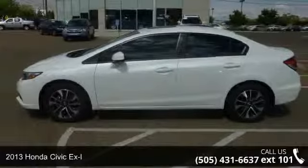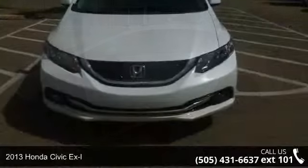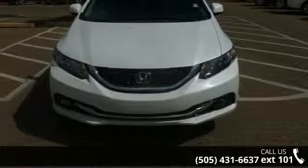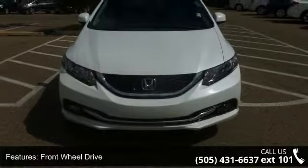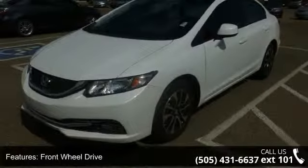Check out this 2013 Honda Civic XL. If you are looking for an automobile with great features, look no further. This vehicle comes with a reliable 4-cylinder engine connected to a smooth shifting automatic transmission.